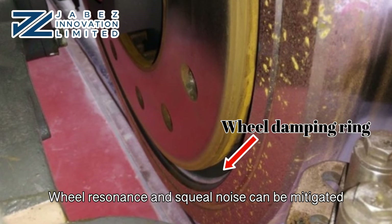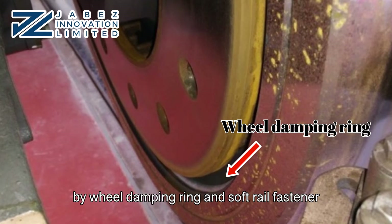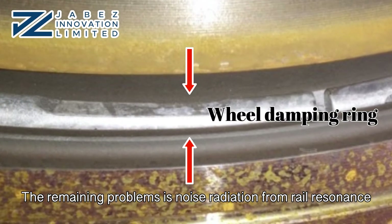Wheel resonance and squeal noise can be mitigated by wheel damping ring and soft rail fastener. The remaining problem is noise radiation from rail resonance.